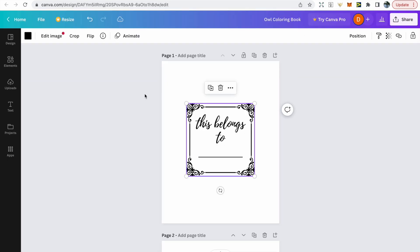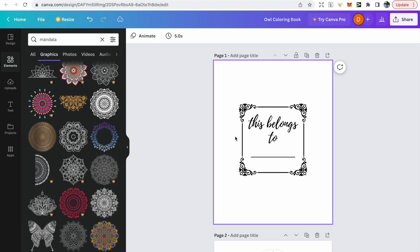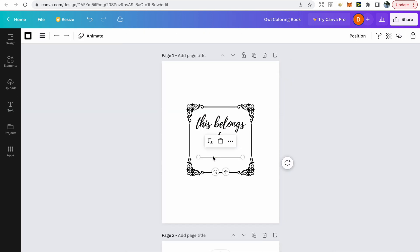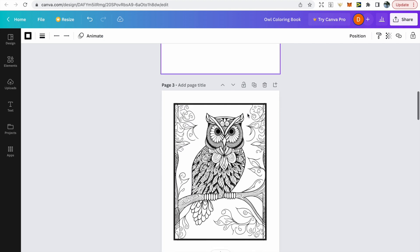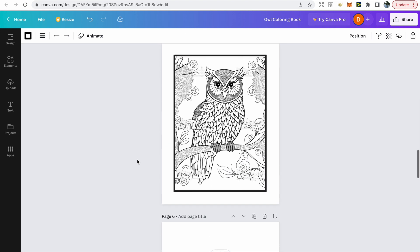If you want to create a similar design, go to elements and type 'mandala' into the search bar. Avoid any with the crown if you don't have Canva Pro. Then go to text to find a similar font — Canva shows complementary text styles. To create a line, go to lines and shapes. To add a blank page, click in the right-hand corner. To add your coloring pages created in Midjourney, upload them first, then align to the page properly and add a border so customers won't color outside the boundaries.